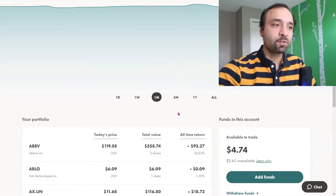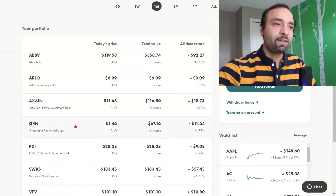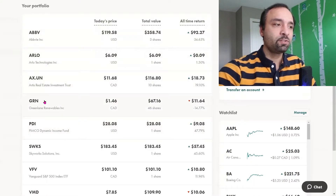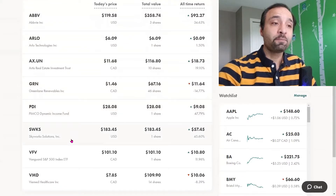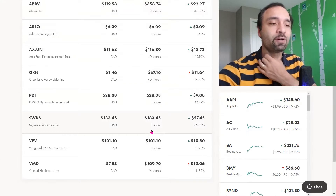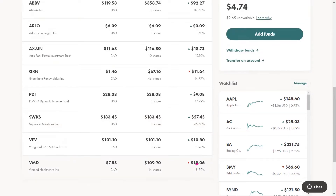For our RRSP, we haven't bought or sold anything this past week. We have three shares of ABV, one share of Arlo, 10 shares of Artist Real Estate Investment Trust — all in positive territory. We have 46 shares of GreenLane in negative territory of 14% plus. Pemco, one share with close to 48% return. Skyworks Solutions, one share showing 46% return. Vanguard S&P 500 Index ETF, the one share is showing close to 12% return. And lastly, we have 14 shares of V-Med Healthcare showing a negative 8.39% return.